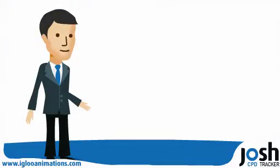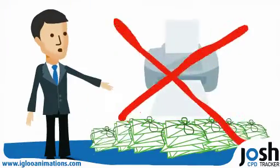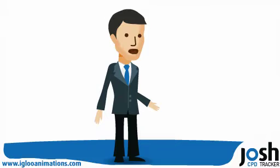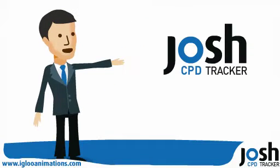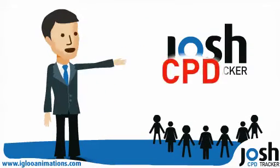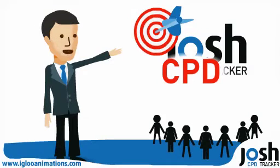Another big advantage is that there's no need for paper files or certificates, so there's no more last-minute rush for end-of-year compliance. Using Josh CPD, members are reassured that their CPD is safe, accurate and up-to-date.